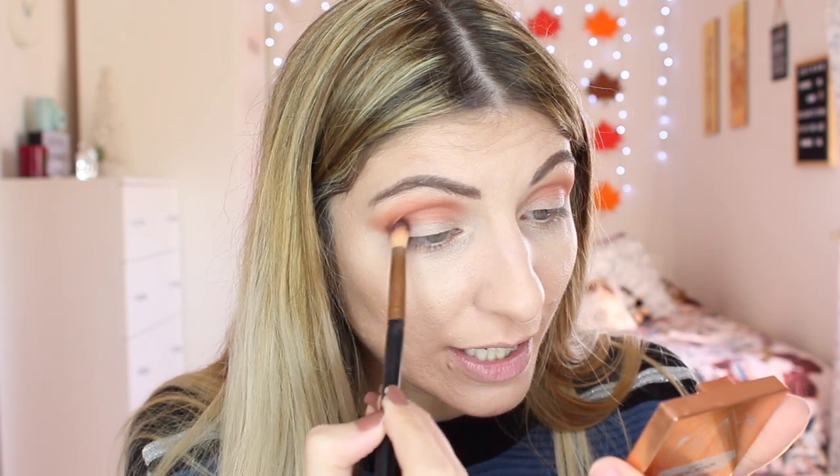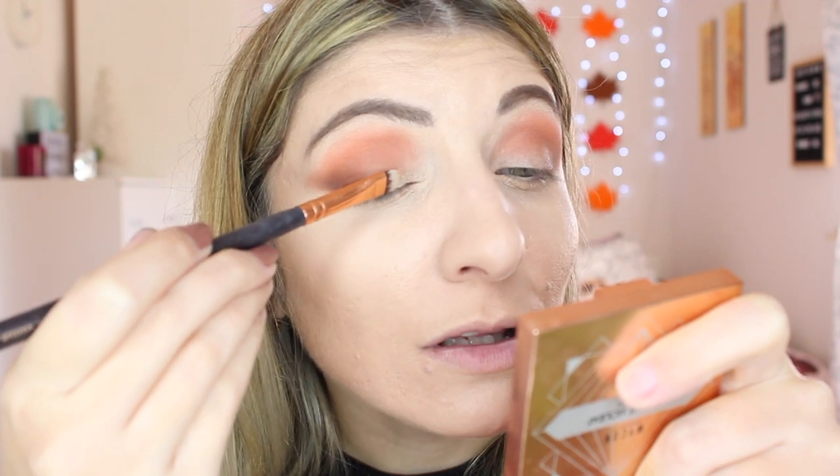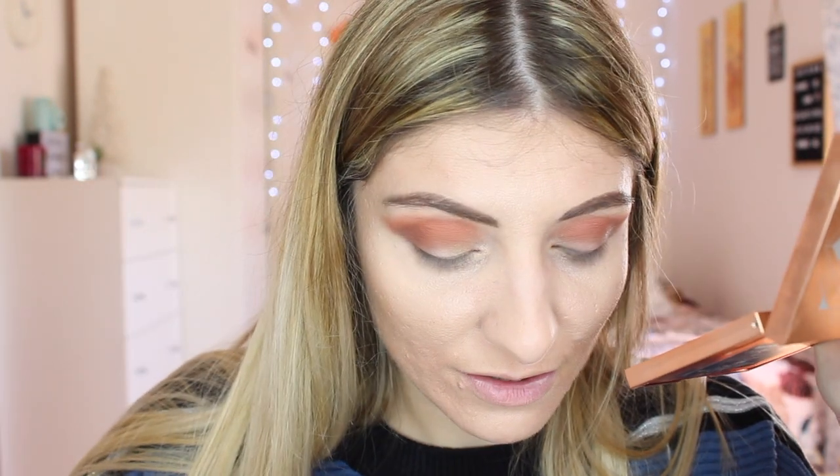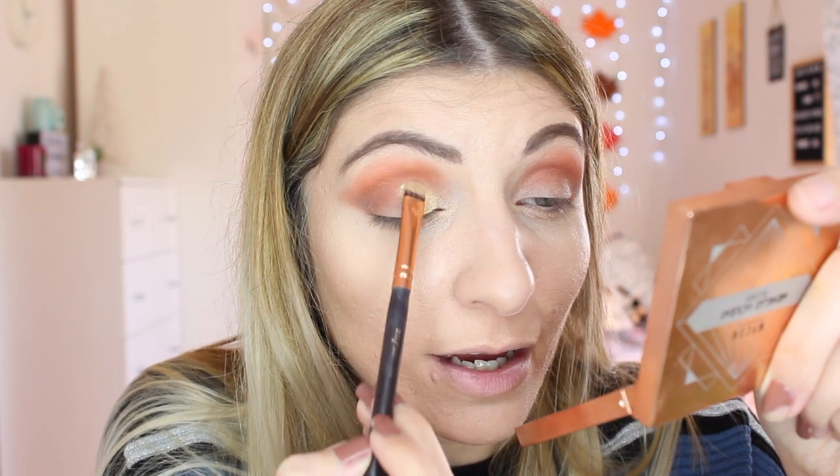I think these two shades go really nicely together. Now from the Eye Reflections palette, I'm going to take Vintage Gold and 3D Peach. First I'll place Vintage Gold on my inner part. I'm going to dampen my brush — just using the mist we received. I'll do the same thing on the other eye without a cut crease.